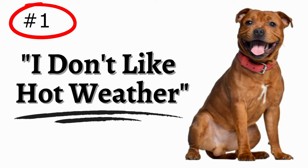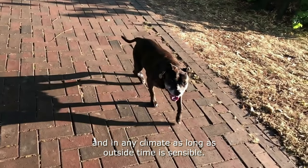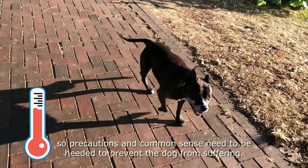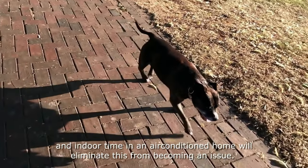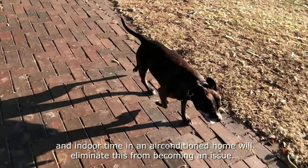Number 1: They don't take to the heat. Staffies are versatile dogs and can live anywhere in any climate, as long as outside time is sensible. They do have a tendency to suffer from overheating quickly, so precautions and common sense need to be heeded to prevent the dog from suffering. Plenty of water, shade, and indoor time in an air-conditioned home will eliminate this from becoming an issue.